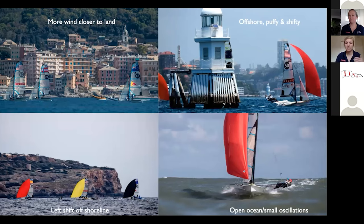Just a couple of examples. The top left was racing in Genoa, Italy last year with a shoreline on the right and then open water, a big open body of water on the left-hand side. There was more wind closer to land — for whatever reason, it was just always more wind. So we were racing to the right most of the regatta.